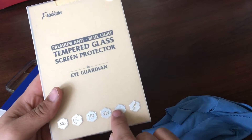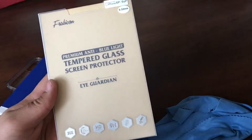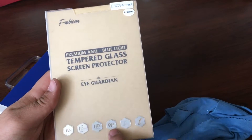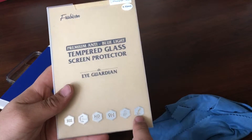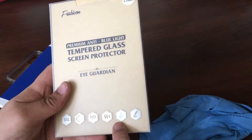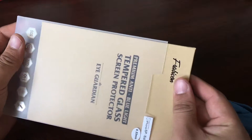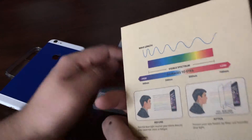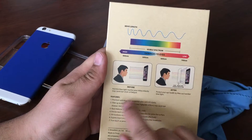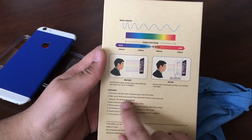This glass is supposed to reduce blue light by up to 45% according to them. It has HD clarity and 9H certification — that's usually the hardness rating for tempered glass. You're able to do things on it without any interruptions; fingerprint recognition and everything works because it has all the cutouts properly made for it.